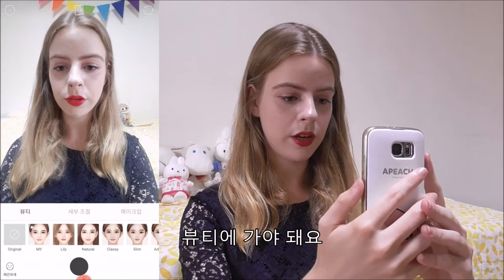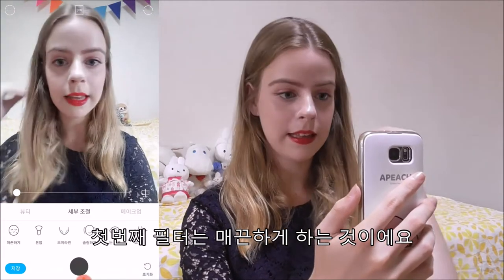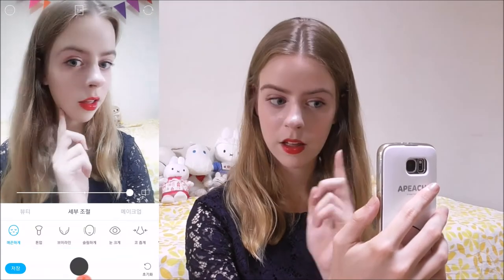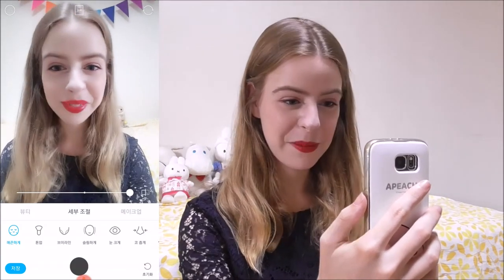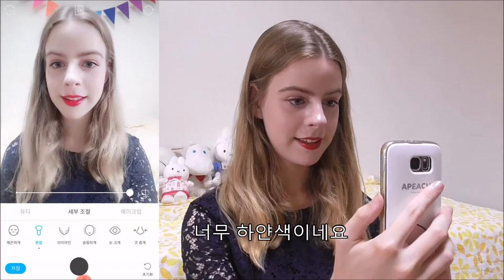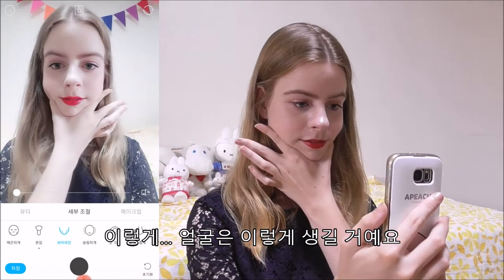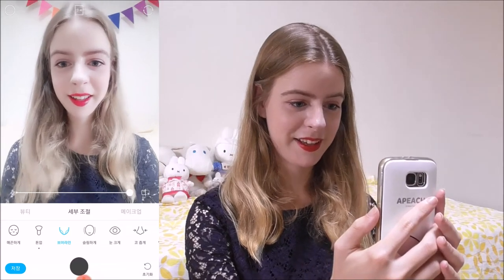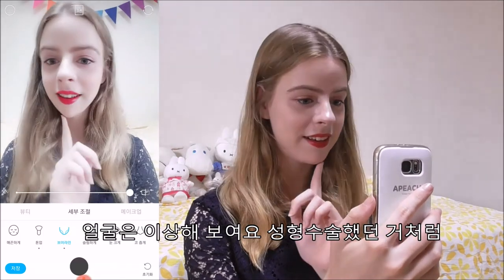We went to the beauty section — the first one is to make your skin smooth. I look so plastic. Okay, that's white, it's very light. And your face goes like this — it's so weird.